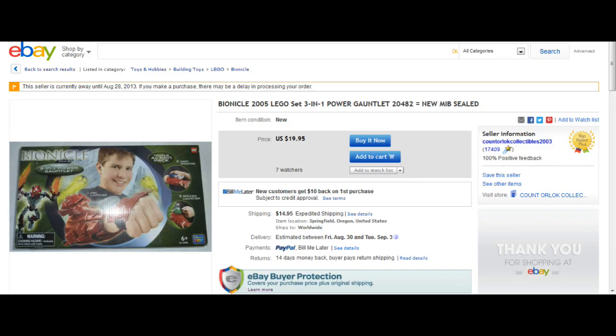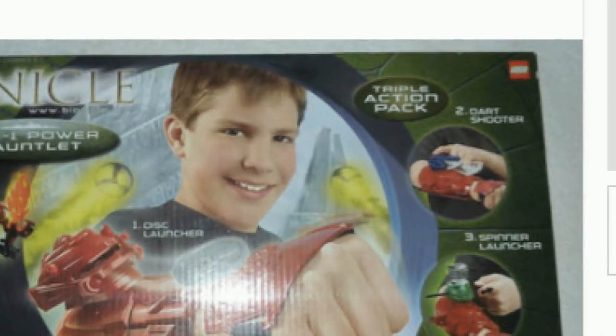Also sent in by The Dino Experience: Bionicle 2005 Lego set three-in-one Power Gauntlet, new, men in black, sealed. Basically this is the solution for those of you who had trouble deciding between dressing up as a Bionicle figure or Iron Man for Halloween. This almighty Power Gauntlet brings you the best of both worlds — it has the name Bionicle on it and looks like something Iron Man would probably have, given he wore the name Plastic Man. Just look at the kid on the box — he looks very satisfied with his solution.